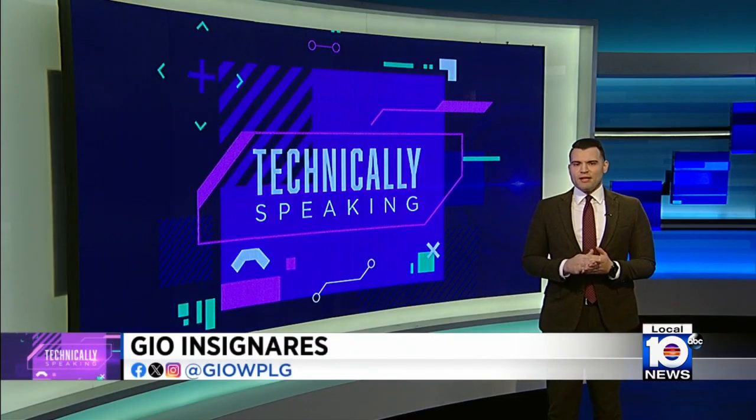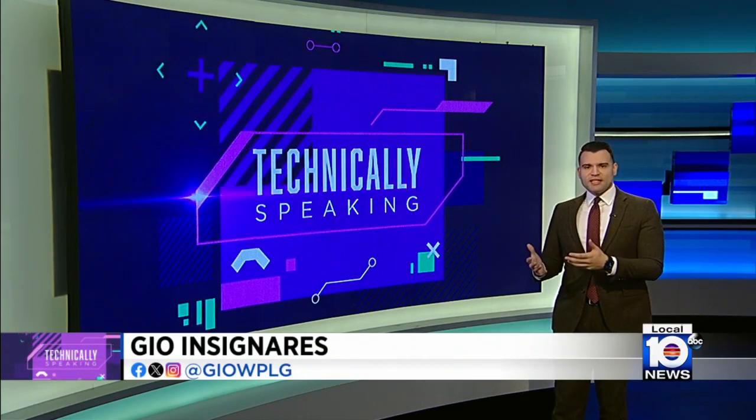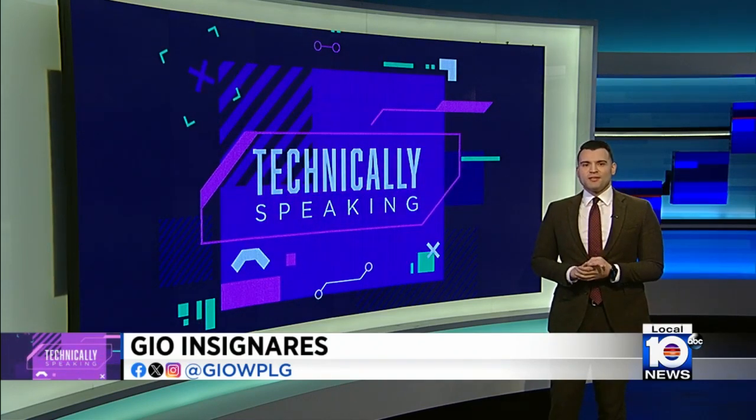Zulu Pods already has contracts with the U.S. Army and the Navy, plus partnerships with other manufacturers. Future use of the technology is also hoping to be applied to commercial products that can then sell in other industries. In the studio, I'm Gio Insignare, Local 10 News.